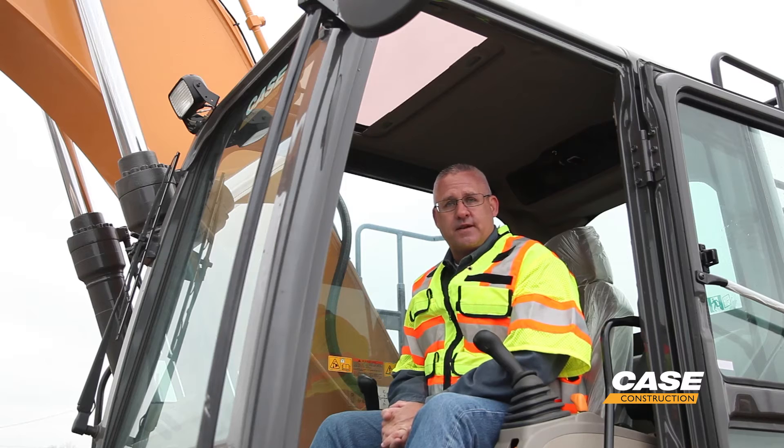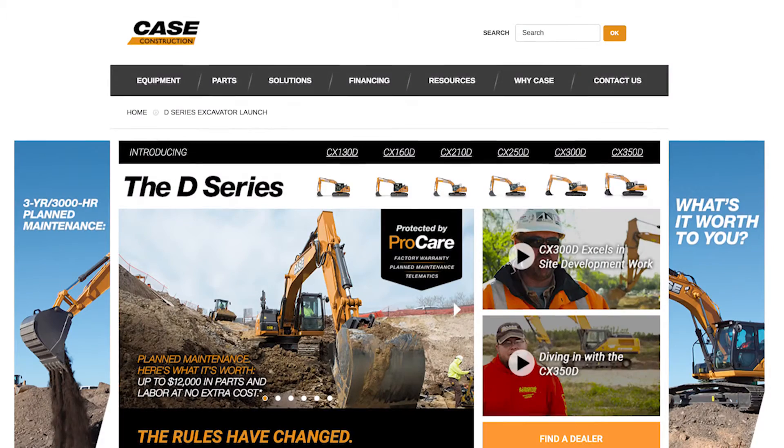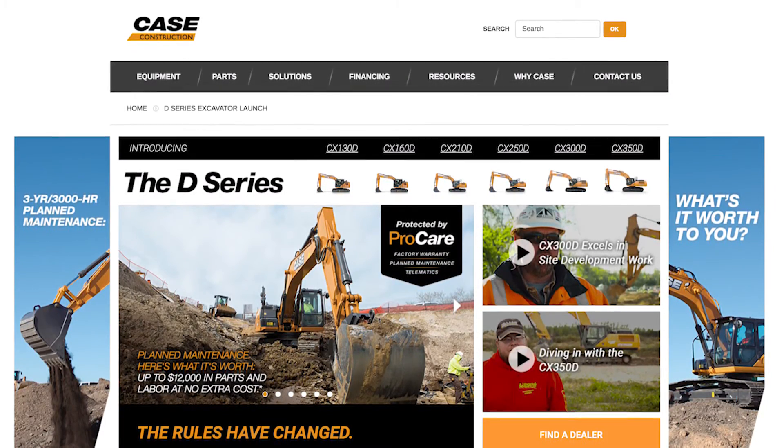To learn more about the Case Intelligent Hydraulic System, go to the Excavator page on casece.com.